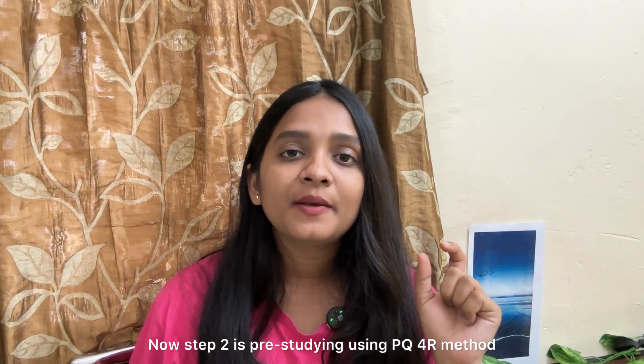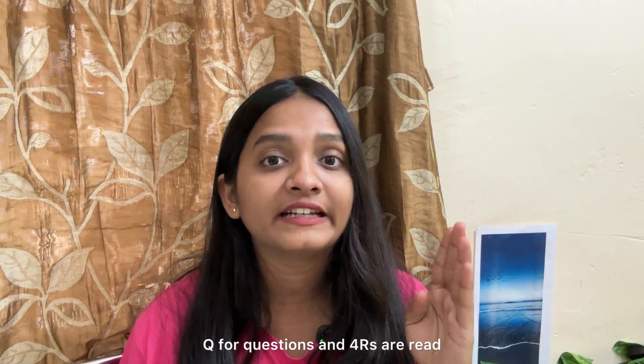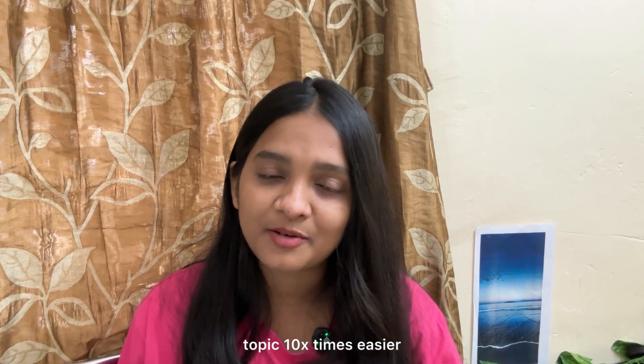Step 2 is pre-studying using the PQ4R method. P stands for preview, Q for questions, and the 4 R's are read, reflect, recite, and review. This will help your brain to remember any topic 10 times easier, because just like you warm up before exercise, this is the warm-up for your brain.